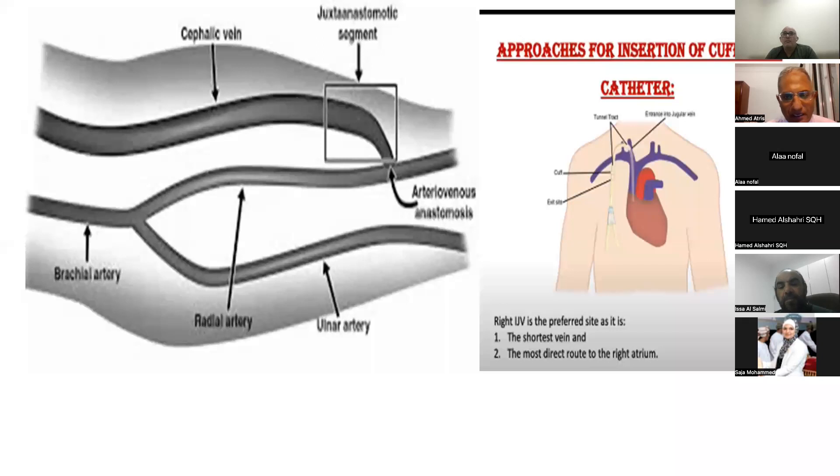Most of our patients have either an AV fistula or a permicath, and we'll start with the physical examination of the AV fistula. The AV fistula is mainly formed of two parts: the inflow part and the outflow part. The inflow part is formed of three components: the feeding artery, the anastomotic site, and the juxta-anastomosis.